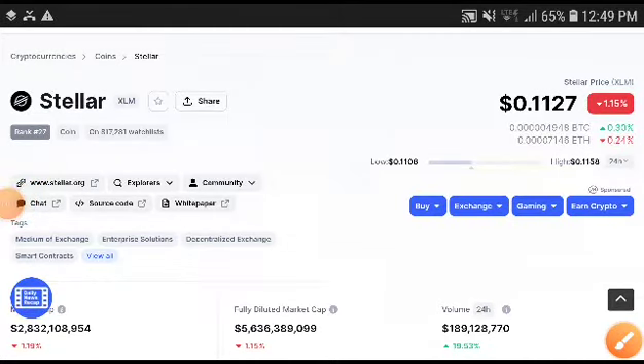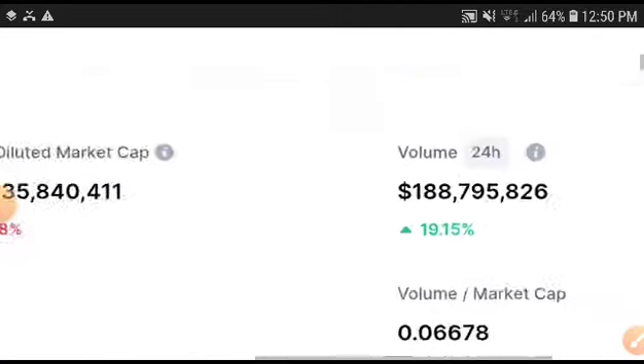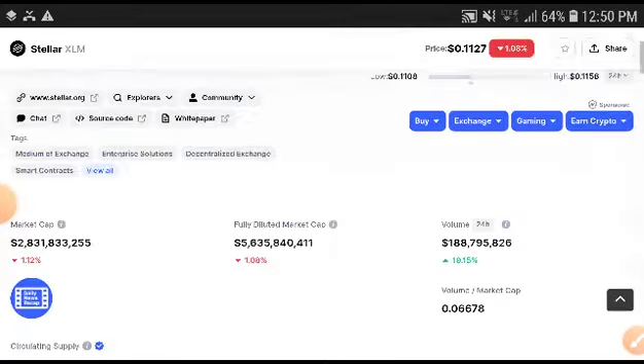Stellar XLM holders, there are two scenarios to get a very high amount of profit from Stellar XLM. This was really urgent and I decided to make a video for my viewers and subscribers, because I want my friends to make very good profits. If you are not subscribed, click the subscribe button first and join our gang. I am sure you will get a very high profit from Stellar XLM.